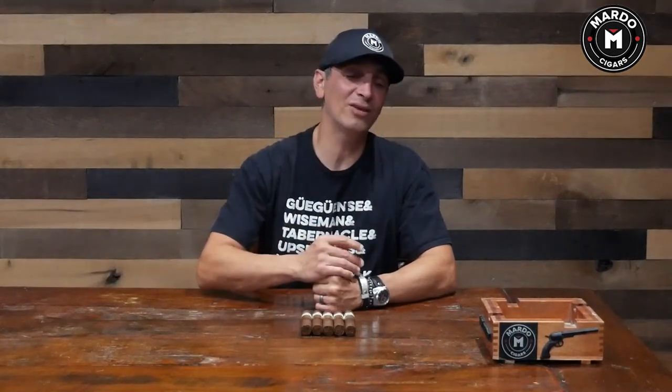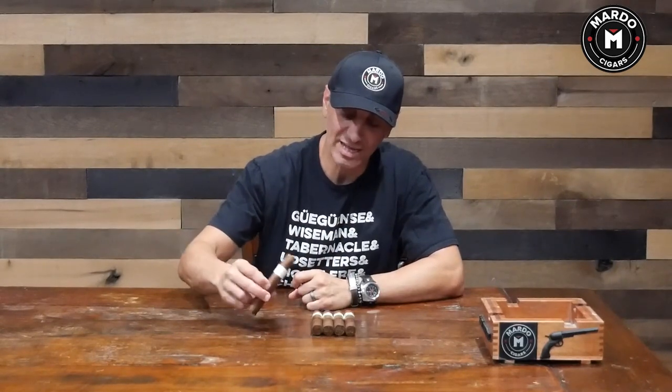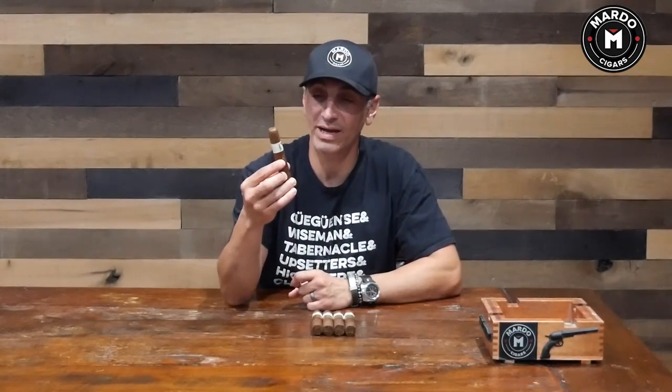Before we get going I want to say thank you for watching every single episode of Boutique Brands You Must Try. This week we're going to get into our last episode and we're going to kick it off with Cavalier Genève White Label.